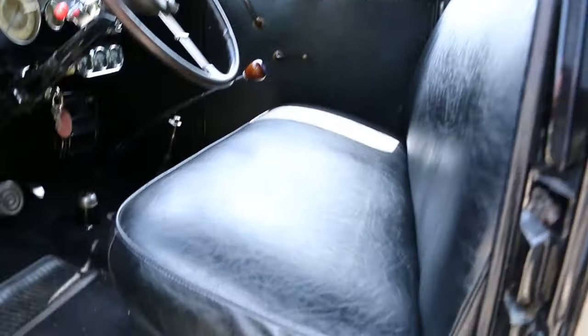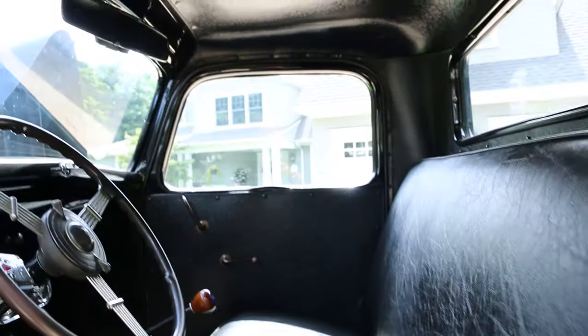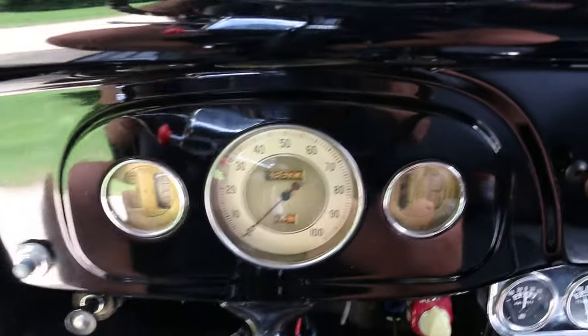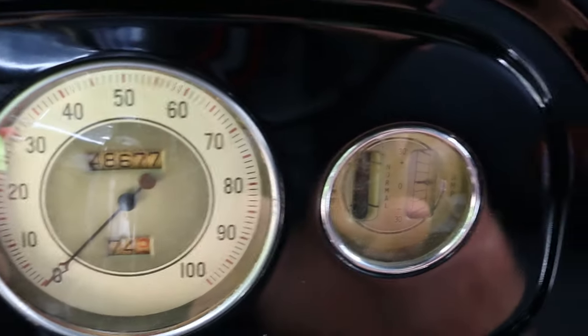Interior is gorgeous also. Very original bench seat up front. Original style headliner. Banjo steering wheel. Added turn signals. It's showing 48,677 miles. Beautiful gauges.